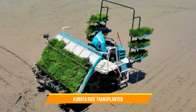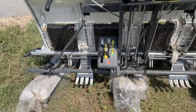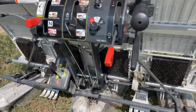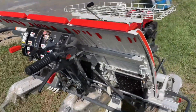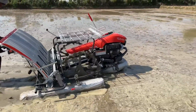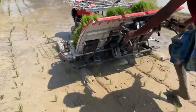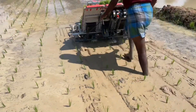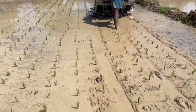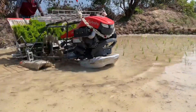14. Kubota Rice Transplanter. The Kubota Rice Transplanter is specifically designed for transplanting rice seedlings in paddy fields. It automates the labor-intensive task of manual transplanting, significantly reducing the time and effort required. The rice transplanter ensures precise seedling placement and spacing, resulting in uniform crop growth and improved yield, revolutionizing rice farming practices.